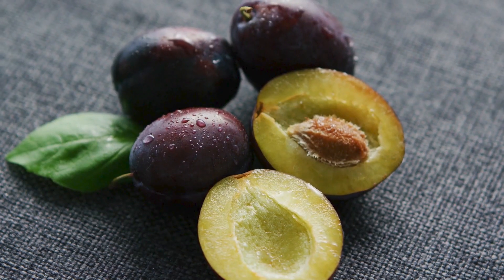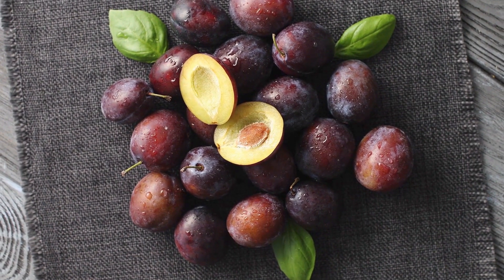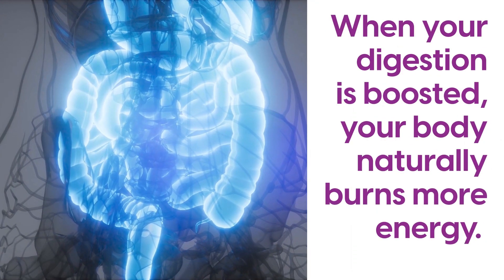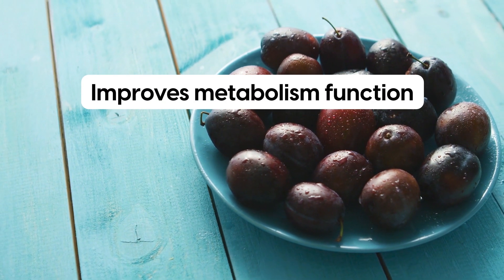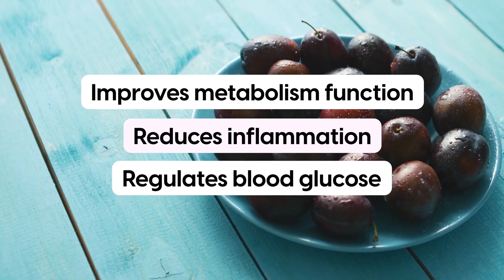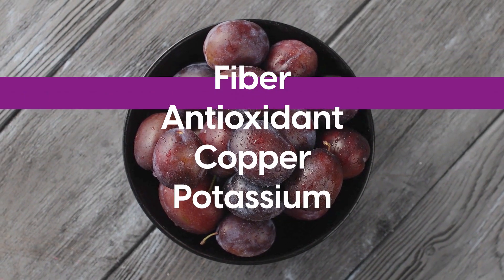Number 2: Plums. Often enjoyed fresh or dried, this purple fruit is one of the best foods for your digestion. When your digestion is boosted, your body naturally burns more energy. As a result, it improves metabolism function, reduces inflammation, and regulates blood glucose. Plums help support your digestion thanks to their fiber, antioxidant, copper, and potassium content.